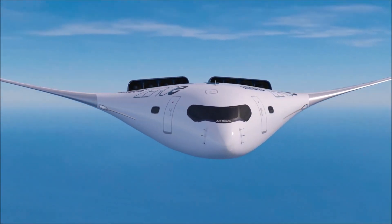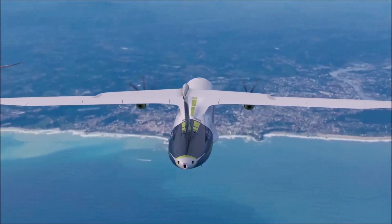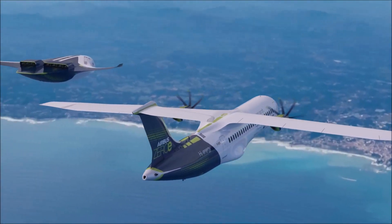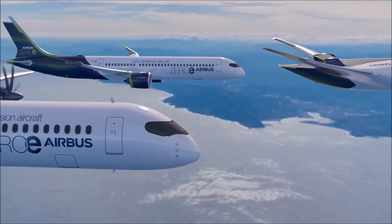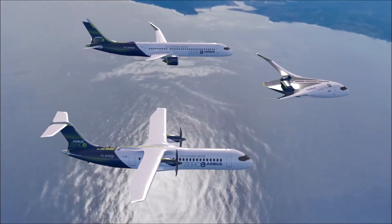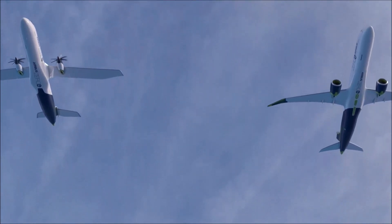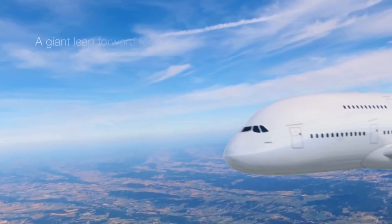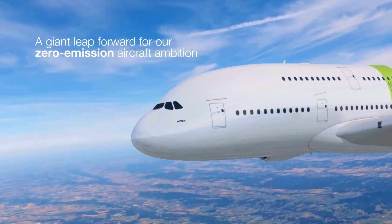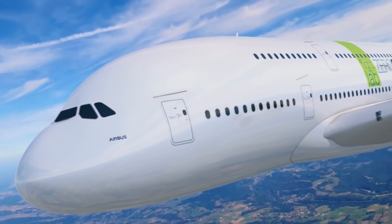More than 40 industrial partners contribute over 100 technologies to the research, with support from the UK's Aerospace Technology Institute. A critical component of the program is weight reduction, particularly for single-aisle aircraft like the A320 family. While modern wide-body aircraft such as the A350 use composite wings, single-aisle planes still rely on aluminum. The Wing of Tomorrow program aims to integrate composite technology into future narrow-body aircraft to improve efficiency while maintaining cost-effectiveness in high-rate production.